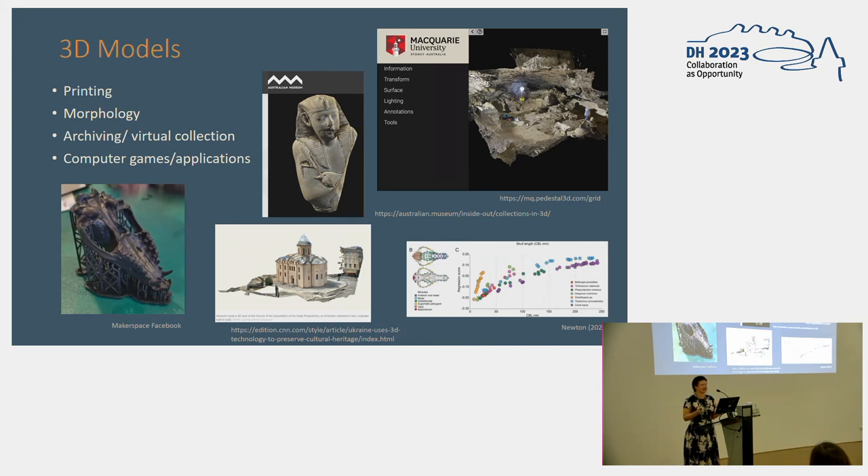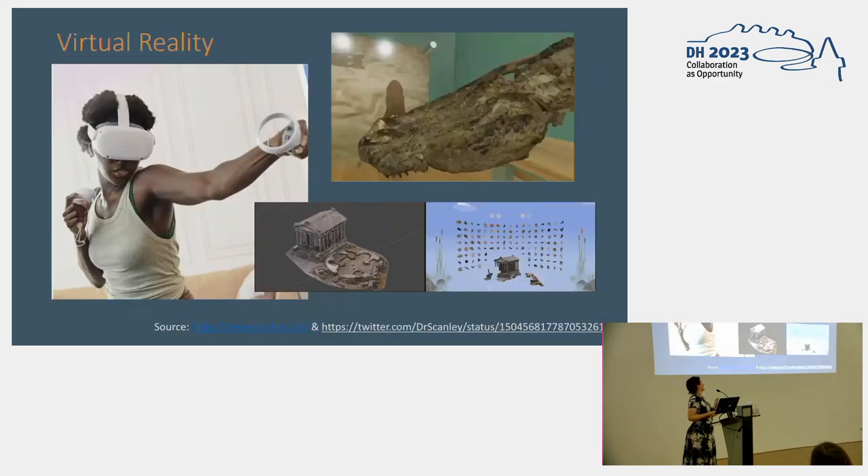We're making lots of 3D models in cultural heritage, from tiny seeds to coins to whole villages. We make them with LiDAR, photogrammetry, and computer-assisted design. We use them for reference collections and archiving, but also for engagement — we print models and use them in games, including virtual reality games.